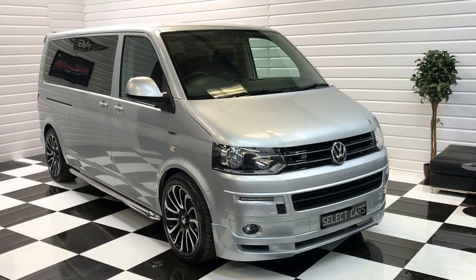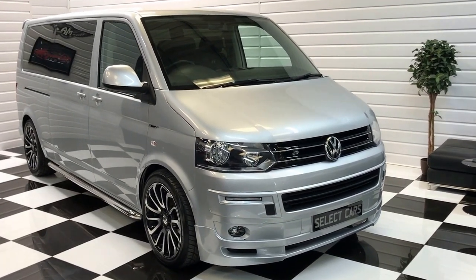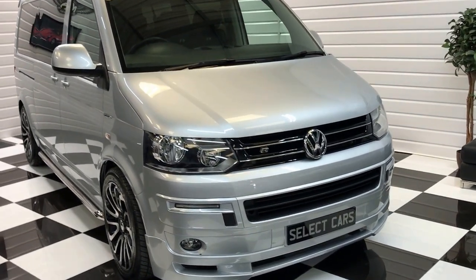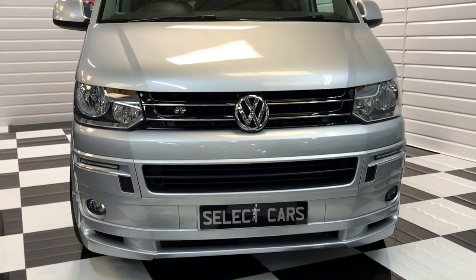Hello and welcome to our video for this 2015 64-registered Volkswagen Transporter Shuttle — nine-seater variant, six-speed manual gearbox and 185 horsepower remap. We'll show you around the vehicle and take you through all the features and the condition.